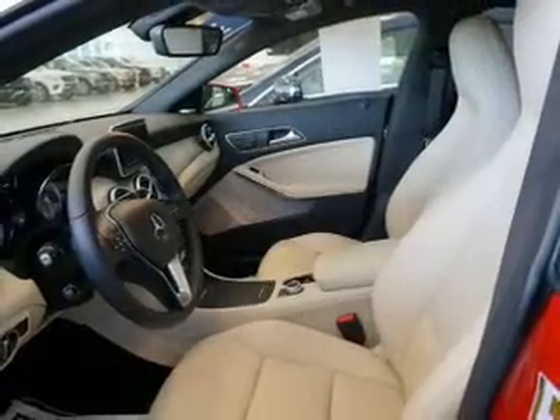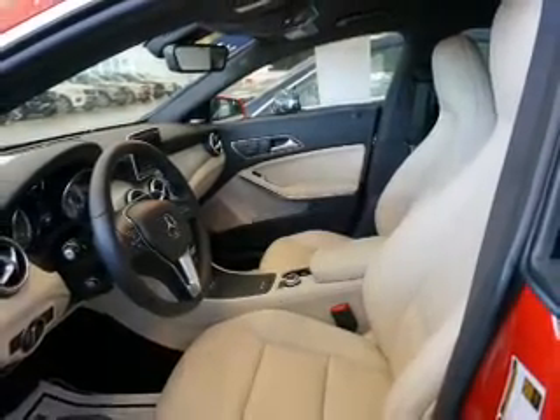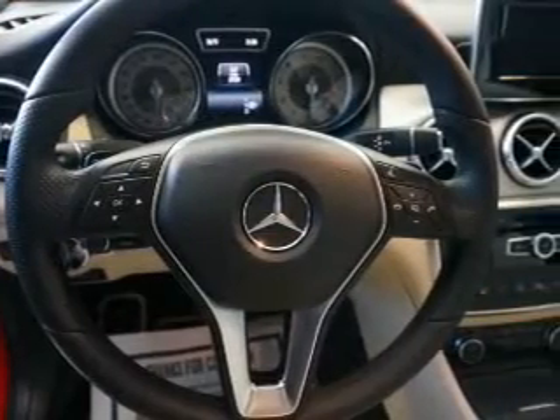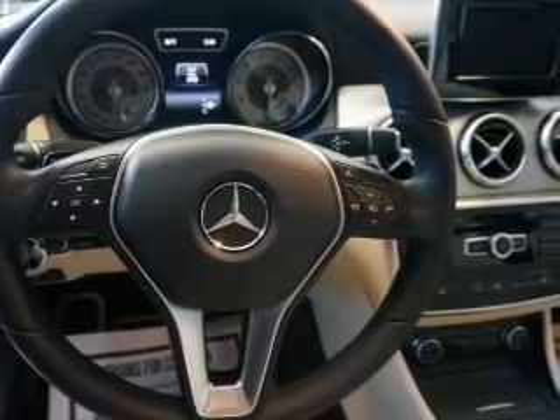Child safety locks, iPod integration, cruise control. Rest easy knowing this vehicle comes with a Carfax Vehicle History Report from Carfax, the most trusted provider of vehicle history information.